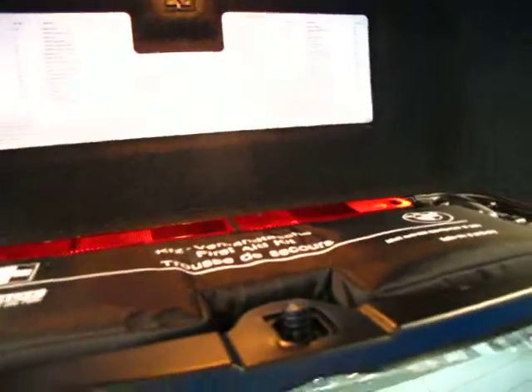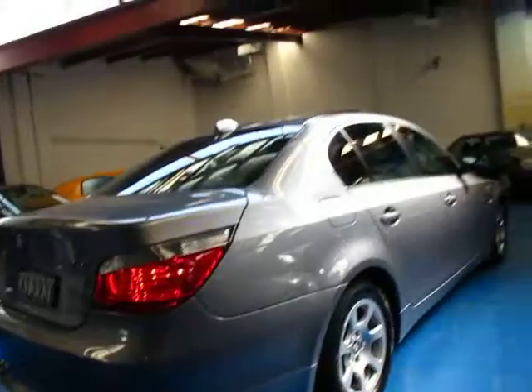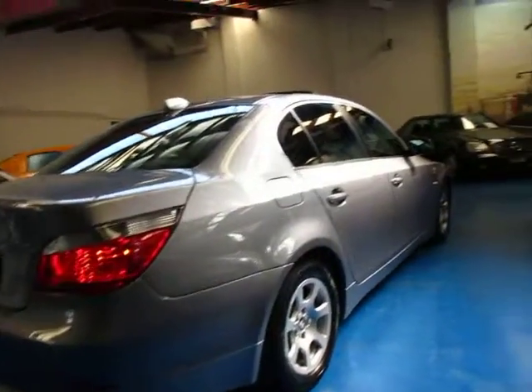Everything should be here with a good service history and two remote BMW keys. So if you are looking for an E60 BMW 5 Series, or even if you're looking at an E39, come and have a look at this one.